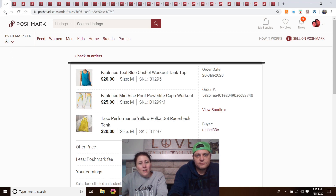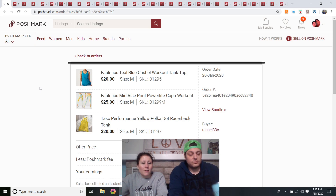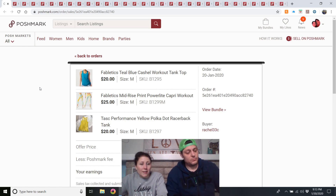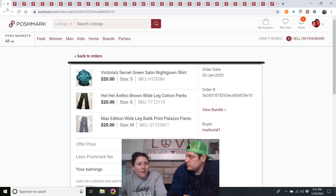Another bundle — workout gear all coordinated together, listed in late December: a Fabletics teal tank top that didn't fit me right, Fabletics capris my mom bought, and a TASC racerback tank from the outlet that felt really nice. I'd probably buy the leggings again, maybe not the others.